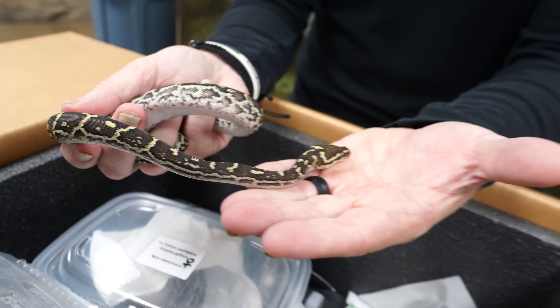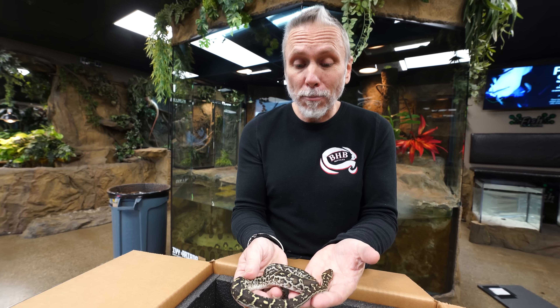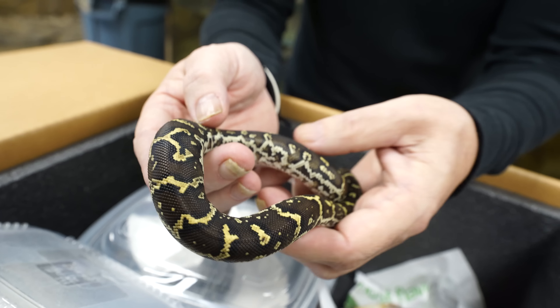These guys come from West Africa as well — the country of Angola — whereas ball pythons really come from more west: Togo, Ghana, and Benin. These guys are unbelievable. I haven't seen an Angolan python in person in many years. So the opportunity not only to see them and handle them, but to know that these are gonna be future animal ambassadors here at the Reptarium is absolutely incredible. I love Angolan pythons and I am in love with these guys.